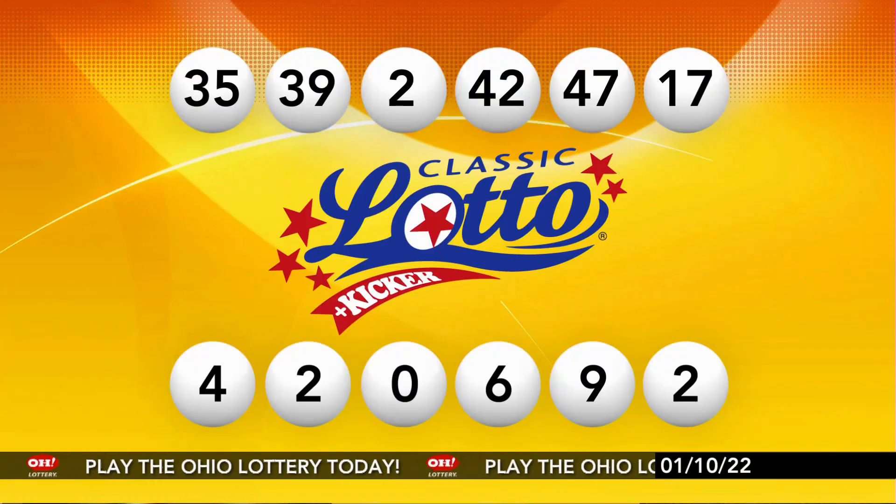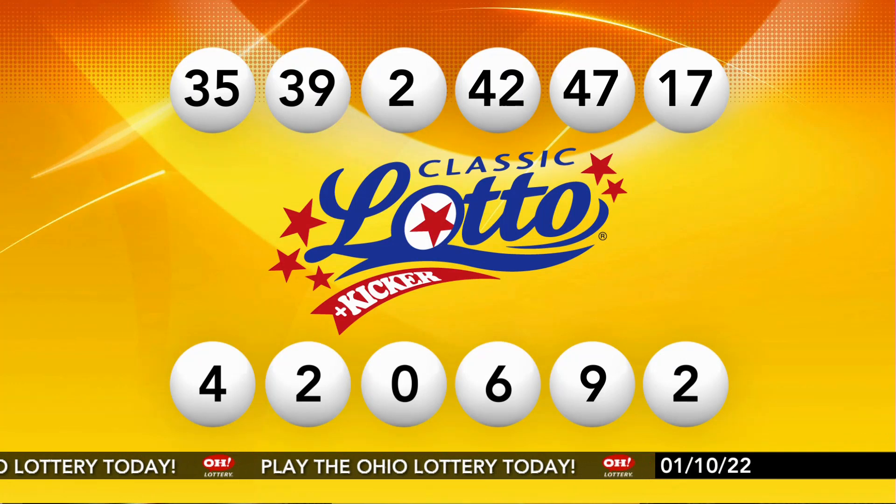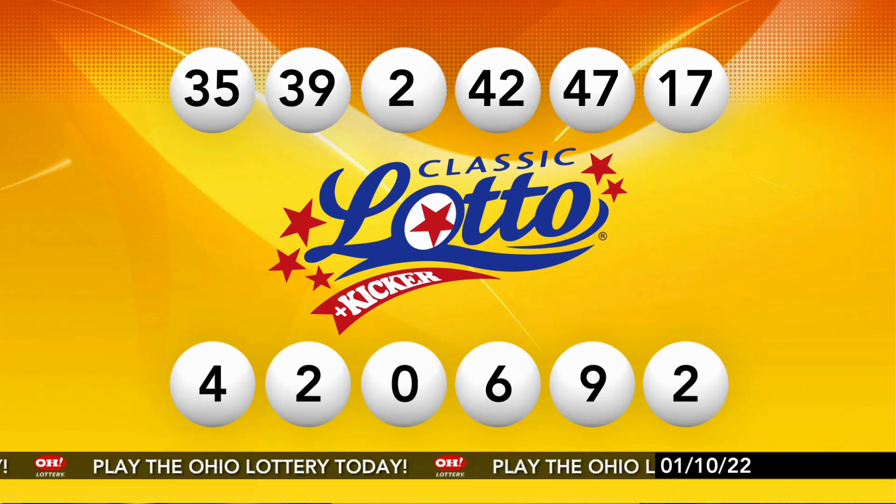So repeating this evening's winning Classic Lotto numbers: 35, 39, 2, 42, 47, and 17.